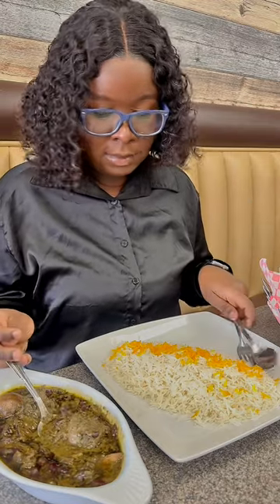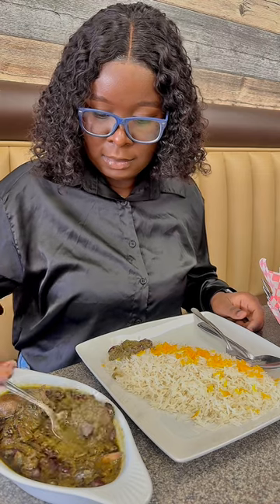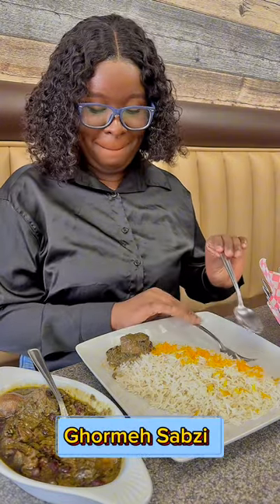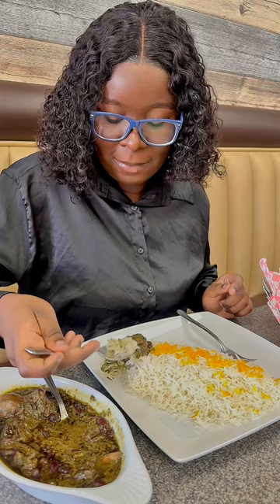It comes with rice, bread, butter, lemon, and parsley. The guy helped me pronounce the name, which you can hear in the voice note. I chose this one and went ahead and tried it out.